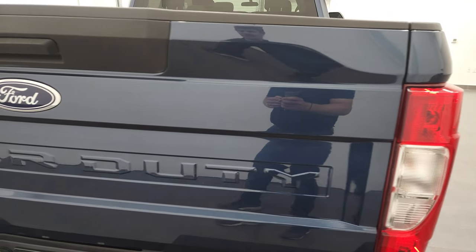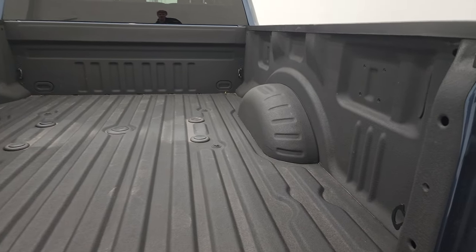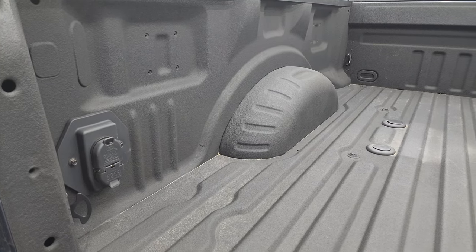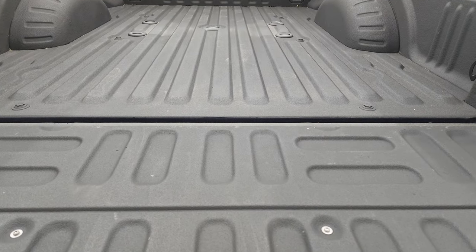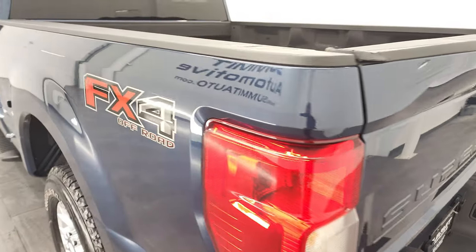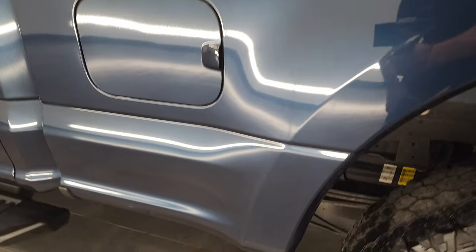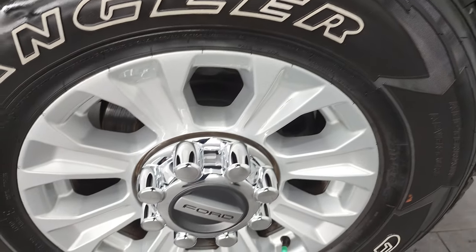The tailgate is in fantastic condition as well, and it comes with a very nice spray-in bed liner. Fifth wheel and gooseneck prep package, and you get seven-pin and four-pin wiring in the bed as well. The bed is in excellent shape, and that spray-in bed liner goes onto the tailgate, which is nice. Coming down the rest of the side of the truck, the box looks really good. For full disclosure, this back rim is in excellent shape as well.